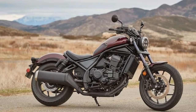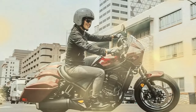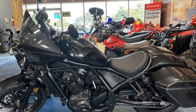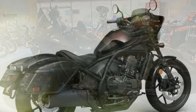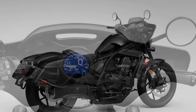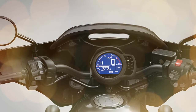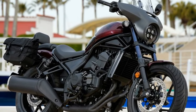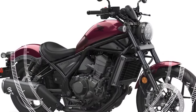Although it takes some adjustment, it becomes second nature with practice. The suspension system of the Rebel 1100 comprises Showa components featuring a 43mm non-adjustable fork with 4.8 inches of travel at the front and adjustable preload rear shocks with piggyback reservoirs offering 3.7 inches of travel. Braking power is provided by a single radial-mount four-piston front caliper with a 330mm disc and a one-piston rear caliper with a 256mm disc, both equipped with ABS.